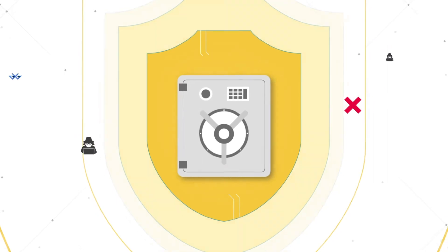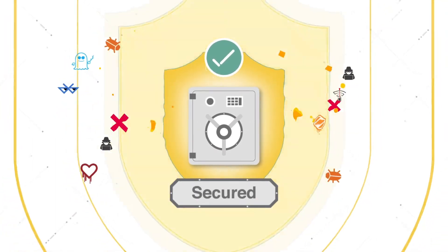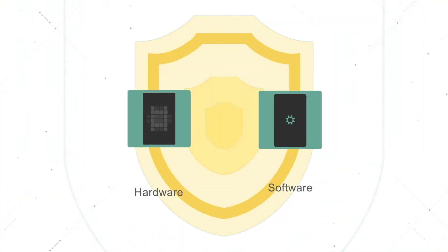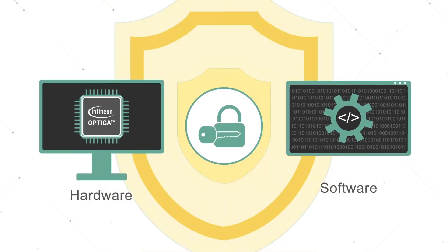As part of defense in depth, it deploys hardware trust anchors which are tamper resistant. This provides effective protection for critical and sensitive information, such as secret keys and personal data. The Optica family is an essential complement to software security, such as TrustZone, to achieve the best of both worlds.